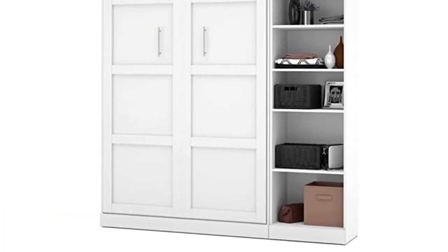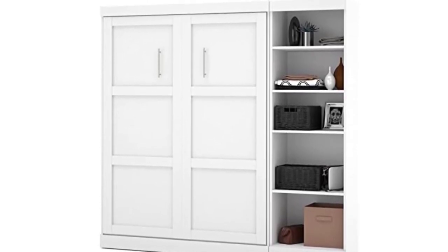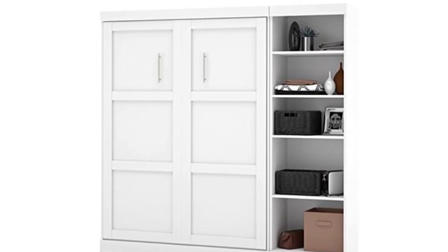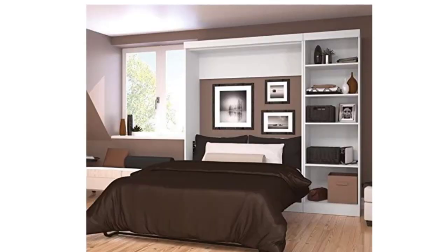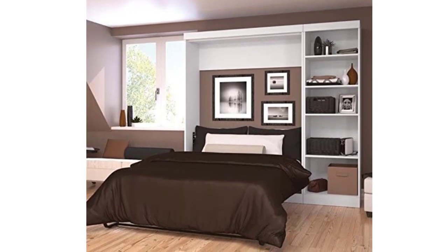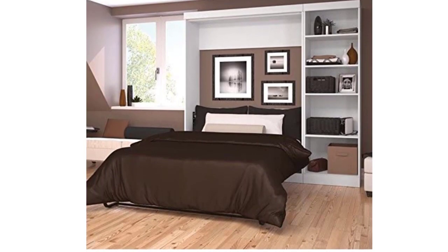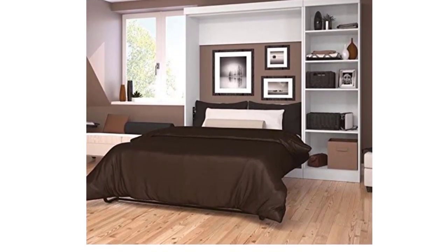The bed is easy to transport and can be pressed together for storage. A thin mattress and ample storage provide the perfect combination of comfort and functionality. Experience a new way to sleep with this quality full-size Murphy bed. With its design inspired by shaker style, this bed will look great in your home while providing you with the utmost comfort during your sleeping days.